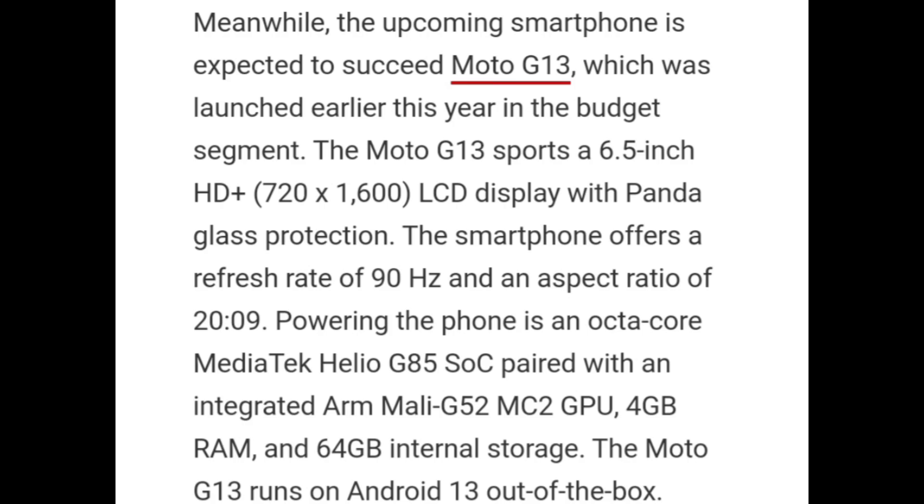Moto G13 sports a 6.5-inch HD+ display with panda glass protection, a refresh rate of 90Hz, and an aspect ratio of 20:9. Powering the phone is an octa-core MediaTek Helio G85 SoC paired with an integrated ARM Mali G52 MC2 GPU, 4GB of RAM, and 64GB of internal storage. Moto G13 runs on Android 13 out of the box.